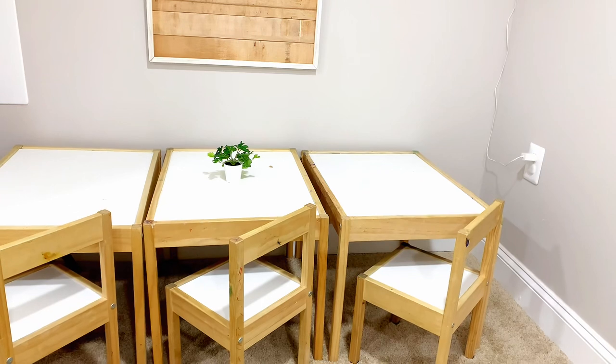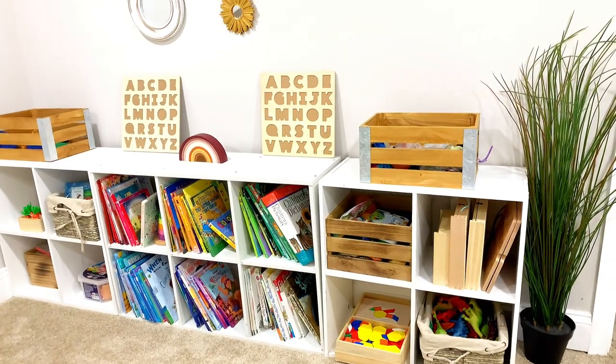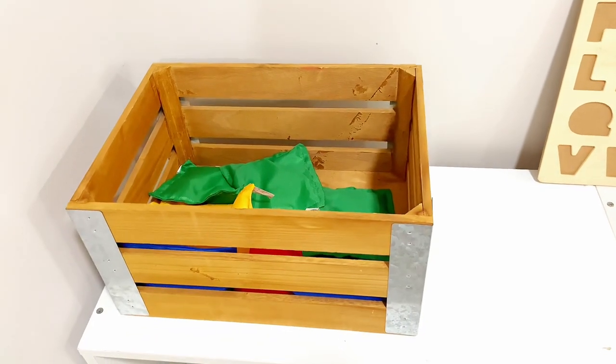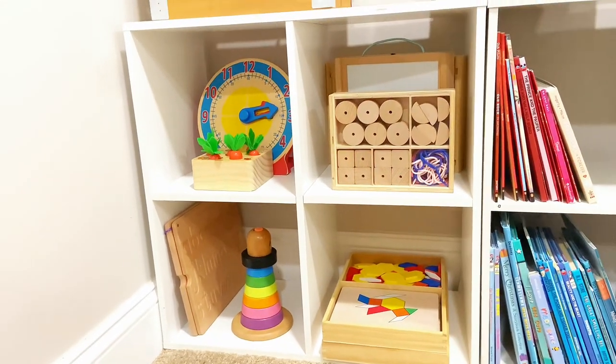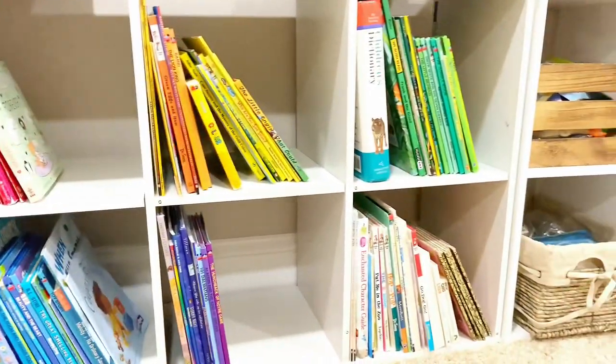We do have another table area, but this area is carpeted, so it's more geared towards children who are not as mobile or who are crawling and learning to walk. We have various manipulatives for all children ranging from babies all the way up to almost seven to eight years old, so everyone will have an opportunity to play with toys that challenge their abilities.